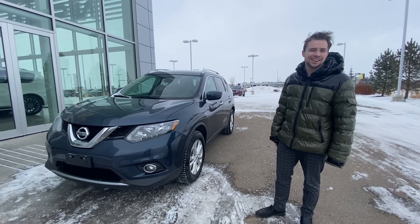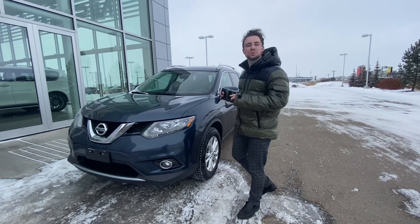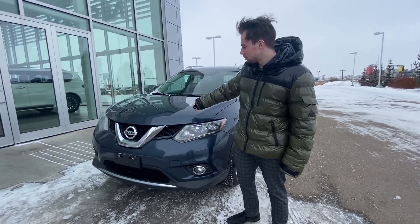Hey guys, Zach here at Adeli Nissan. I thought I'd take the time to step in front of the camera and show you this absolutely gorgeous 2016 Nissan Rogue in this gorgeous dark, dark blue color.